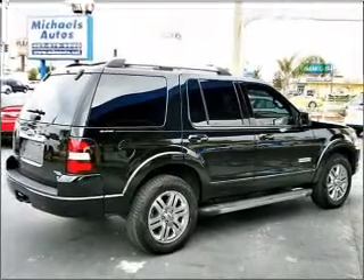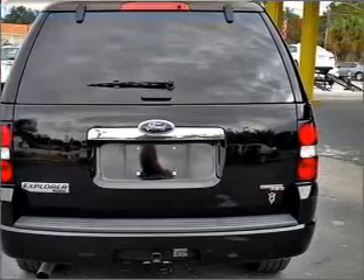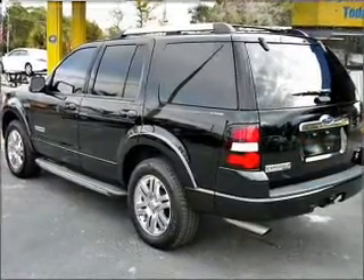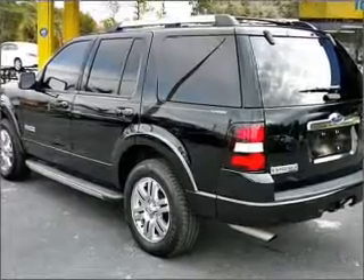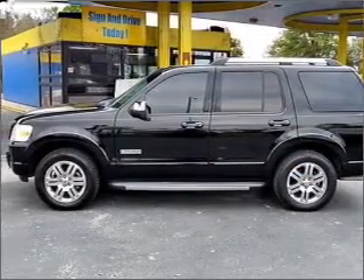Treat yourself to a premium sound system. The anti-lock braking system will help deliver you safely to your destination. Heated seats come for you on cold winter days. He's always hot and she's always cold — solve this problem while driving with dual temperature controls. Pamper yourself with memory settings.